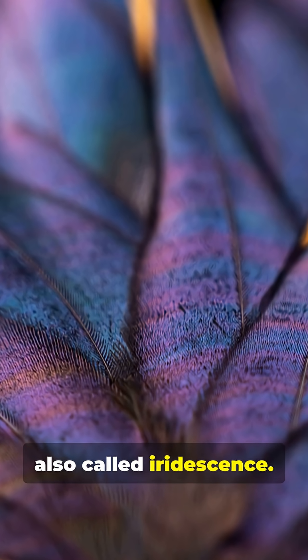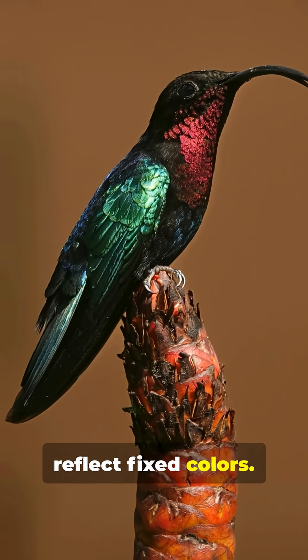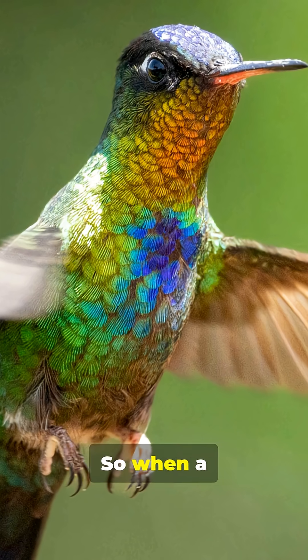Certain wavelengths stack up and get brighter; others cancel out. That's structural color, also called iridescence. Pigments absorb and reflect fixed colors — structural colors shift with angle. So when a hummingbird turns its head, the physics changes the palette in real time.